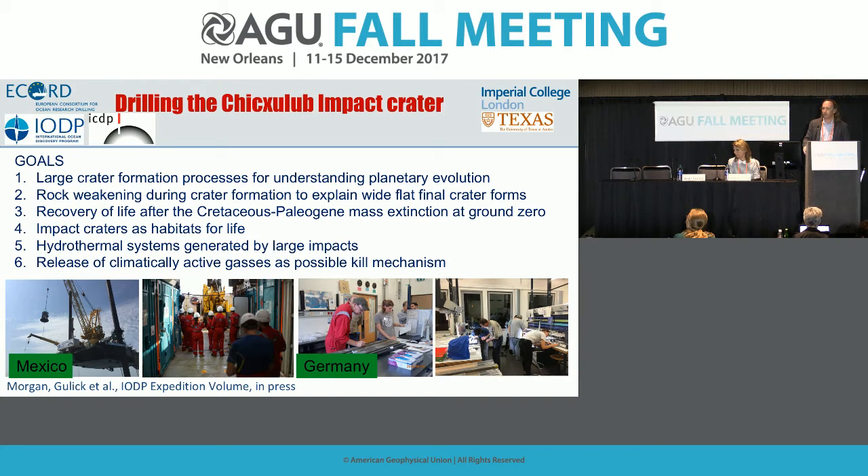That's closely related to goal five: what kind of hydrothermal systems are generated by large impacts, and for how long? We think life starts on Earth as thermophilic life, so the origin of life and hydrothermal systems are intimately related. Goal six is the kill mechanisms of the end-Cretaceous mass extinction — climatically active gases are potentially a very important part of that, and we have results to discuss.